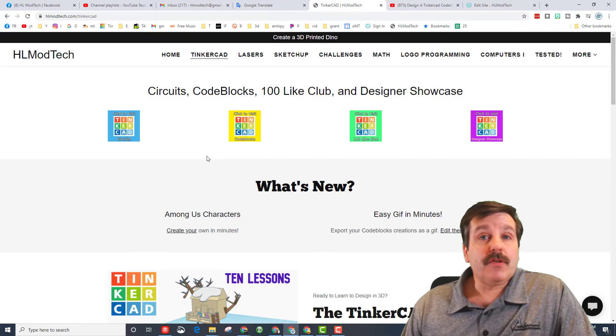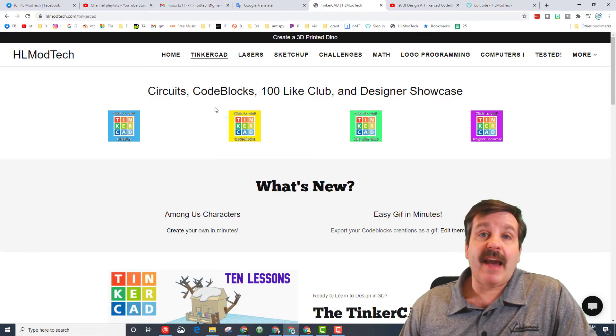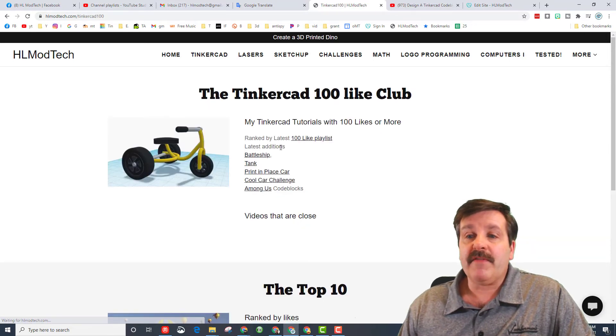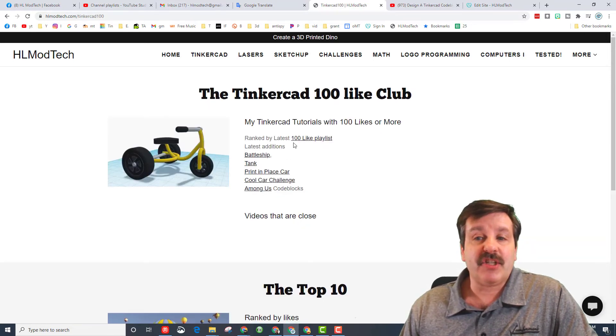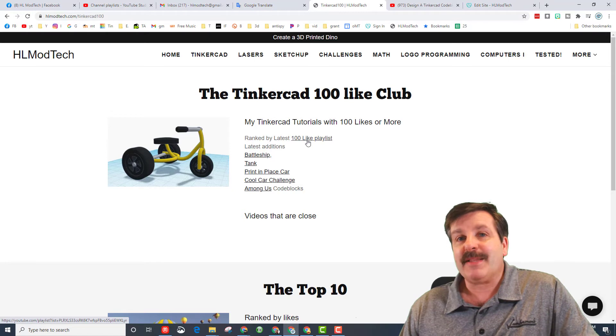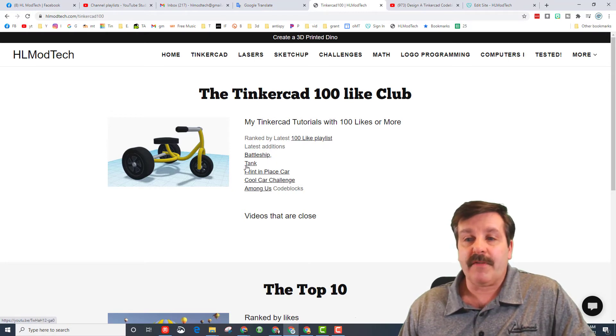Friends, remember you can always find these at HL Mod Tech dot com — this is the Hundred Likes Club. When you visit the Hundred Likes Club, I did make a change: I've got these now ranked by the latest, so that way if you've already built the earlier ones they'll be at the bottom. You'll be able to see the newer stuff at the top, and then this is the Among Us code blocks project.